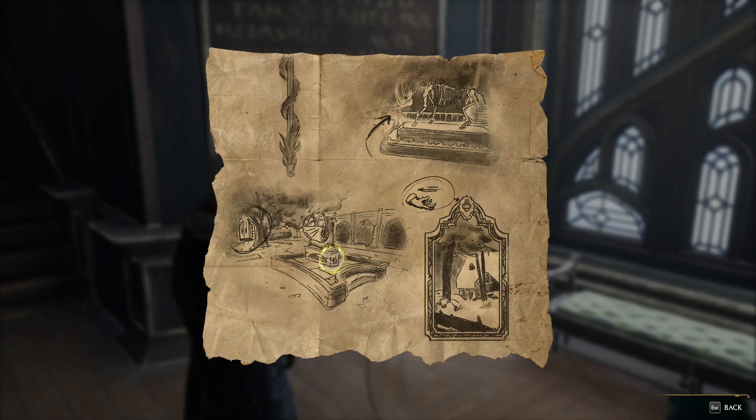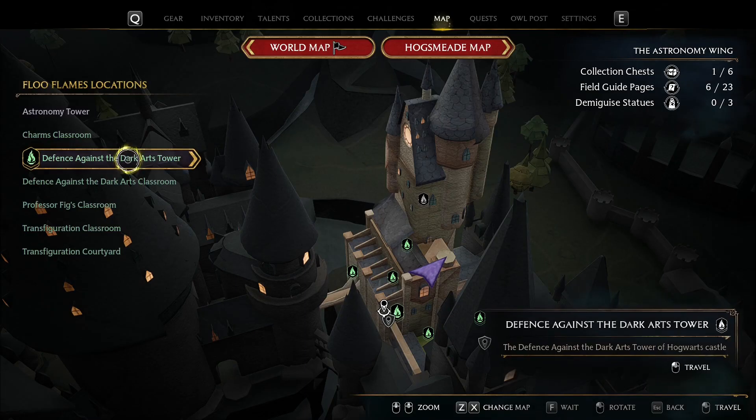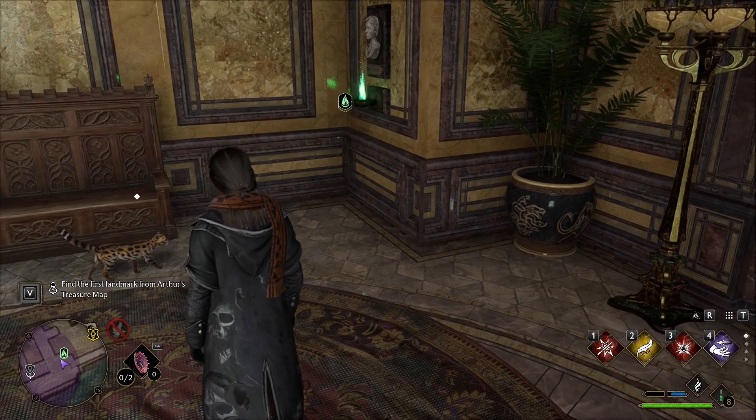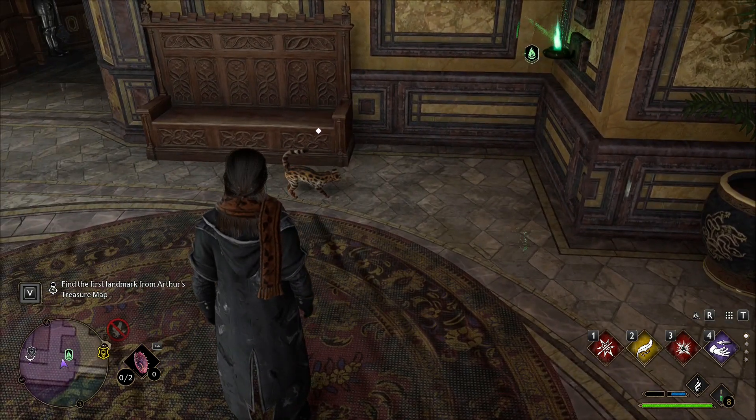Okay, so dinosaur, fountain and doors — we'll start our search from here! We're starting at the Defense Against the Dark Arts Tower, standing right near this travel point, next to this beautiful cat.